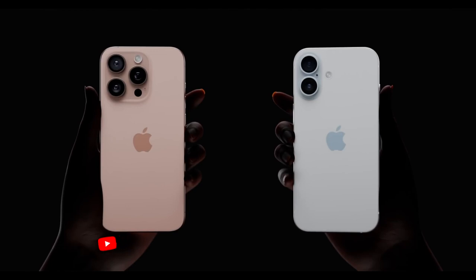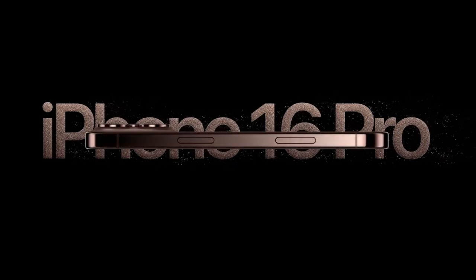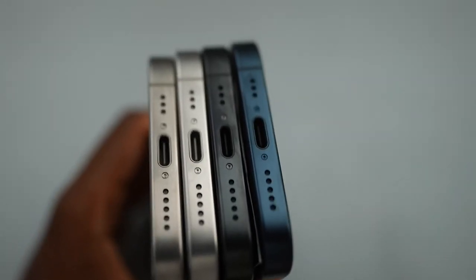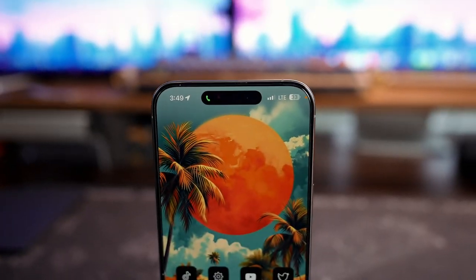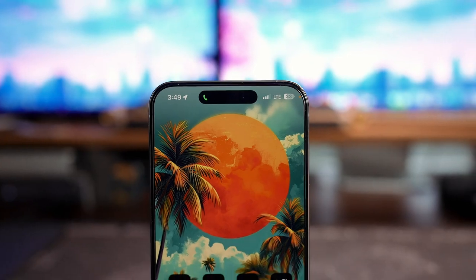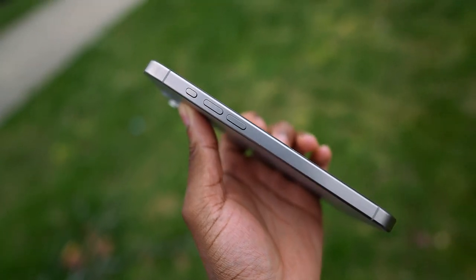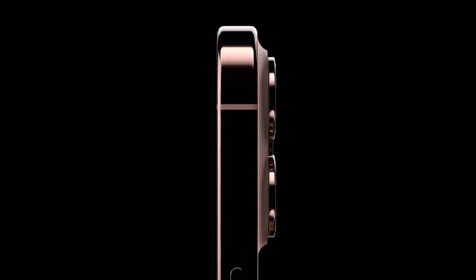As for the Pro and Pro Max models, they will look essentially the same as the 15. However, Apple could potentially polish up the titanium finish to give it a look more similar to stainless steel while keeping the titanium material. Some people feel stainless steel looks and feels more premium, but personally I'll take raw titanium any day — it has no scratches and minimal fingerprints. The polished titanium would bring the best of both worlds: the shiny finish of stainless steel with the durability of titanium.